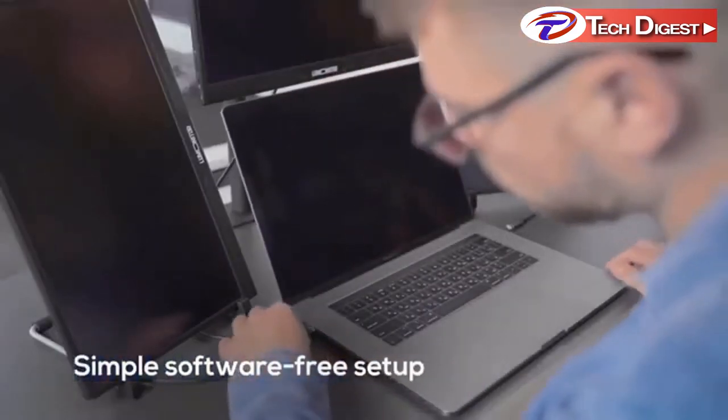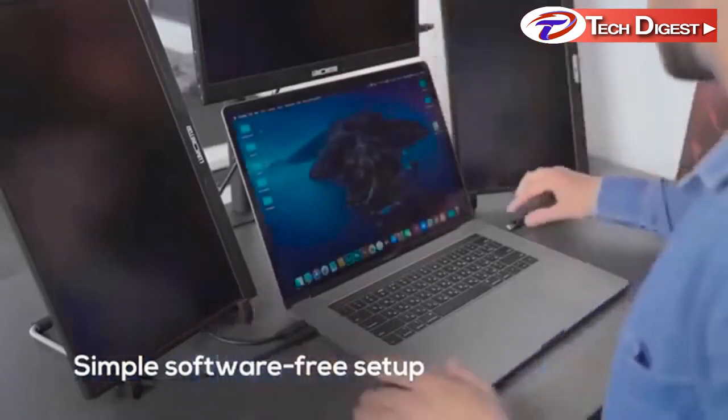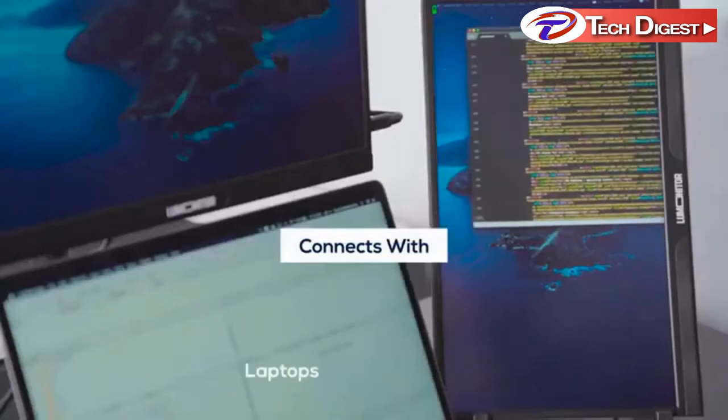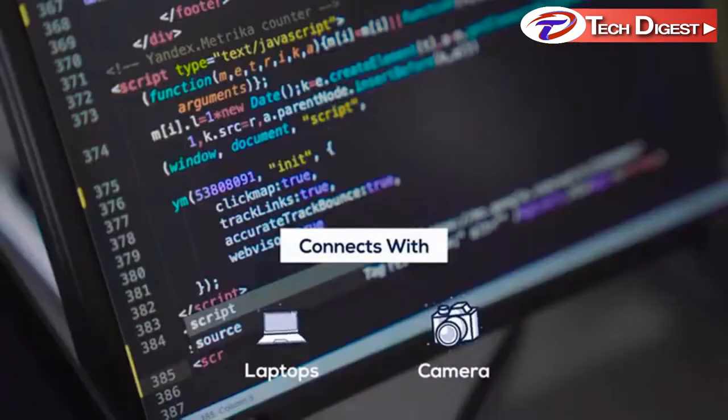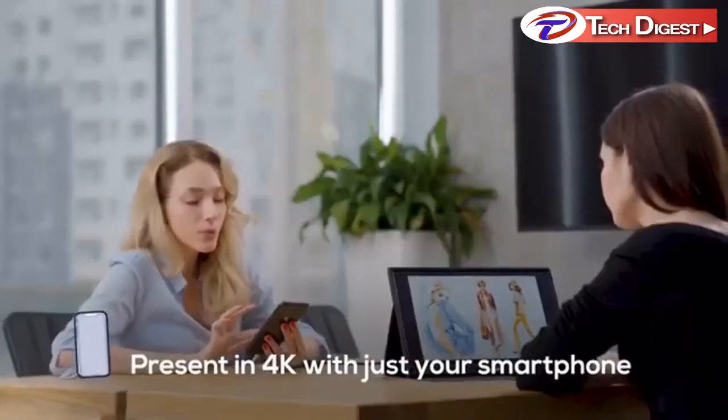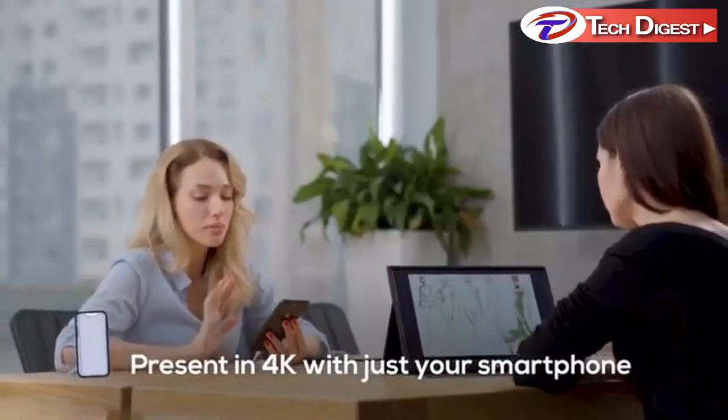LooMonitor requires zero setup and no software, and it responds to any device instantly, making it the most versatile, dependable, and simplest device in the office. Presenting to the boss or your clients in 15-inch 4K is guaranteed to leave an impression.